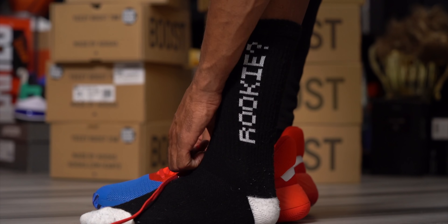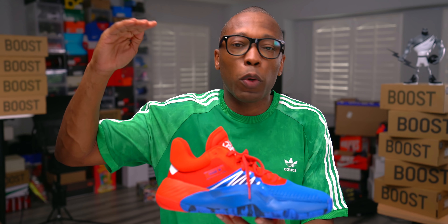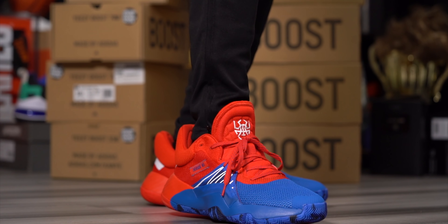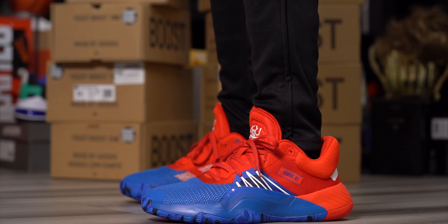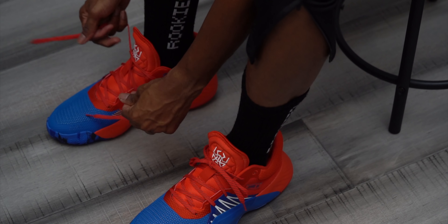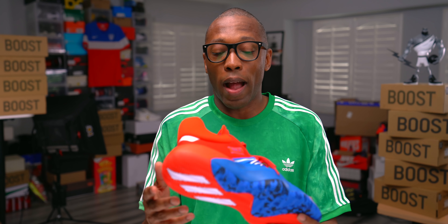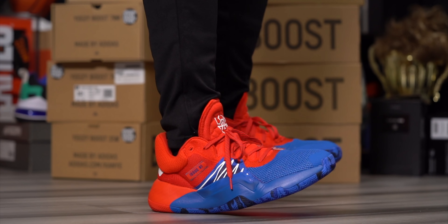My overall thoughts: this is a solid shoe, but there's nothing super special about it. It's not super special and it's not terribly bad. At $100 it's a good shoe - not something you put on and say 'oh my god' in amazement, but not something you'd say 'oh my god this is terrible' either. For me it's a shoe that melts away, which is really what a basketball shoe should do. It's a tool, and at the $100 price point I definitely think it's worth it.